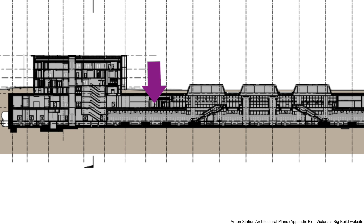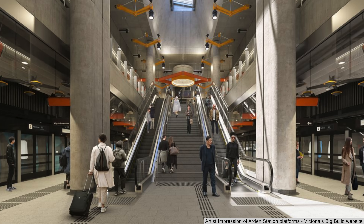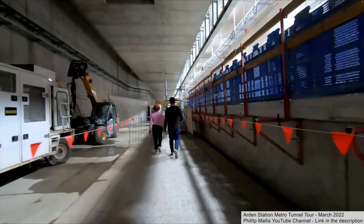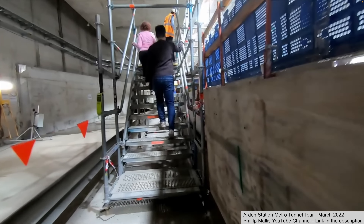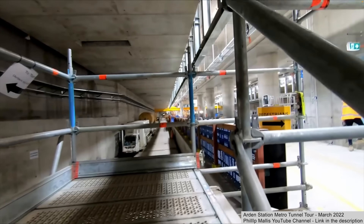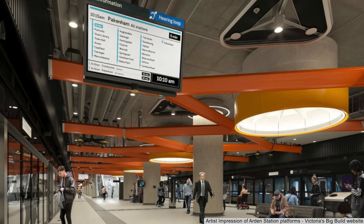On the lower concourse, three escalators and two lifts descend, with the arches continuing down on the south side. Two sets of escalators lead to the platform, placed below the skylights to bring natural light down to the escalators and platform below. The platforms are about 250 metres long and just 20 metres below ground — shallower than the 30 metres or more of some other stations. This gives a wonderful view of the platform and the concrete pillars supporting the lower concourse above. The finished result will be a large and spacious island platform.